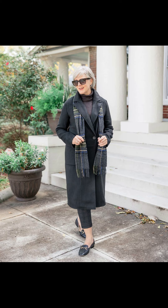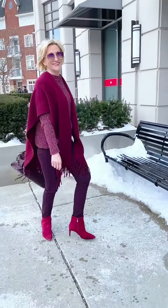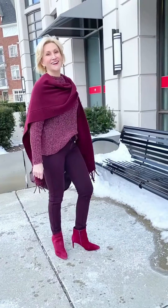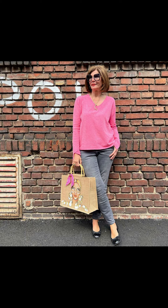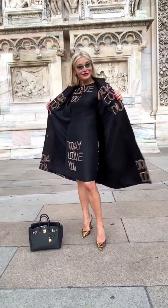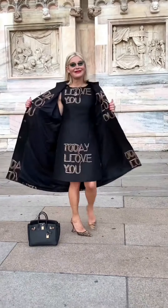Accessories like scarves, belts, sunglasses, and jewelry such as necklaces, earrings, and rings always enhance your look in the fanciest way. I would always suggest you style your outfits with accessories — they enhance your look in the prettiest and most unique way, and you will experience that yourself after adopting these outfit ideas.